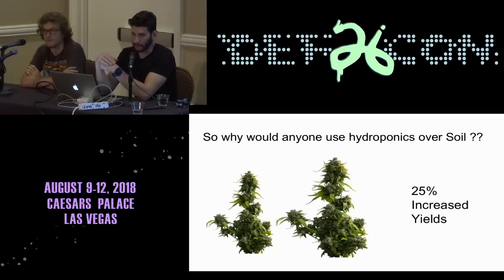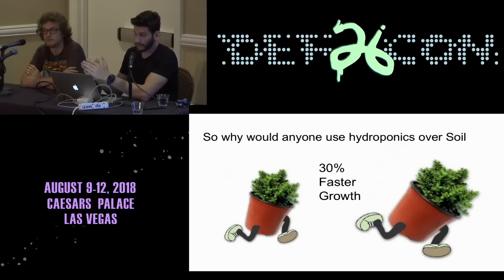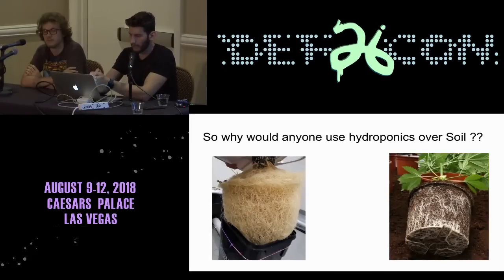So why would anyone use hydroponics over soil? It seems complicated, but one main factor is you can actually increase your yields by about 25% if you're doing it correctly. Another factor is that you can grow the plants about 30% faster. In soil, the roots are trying to find a place to grow into, which takes a lot of energy. If they didn't have to use that energy, they could use it to grow upward instead. In hydroponics, you see a mass of roots growing in water, expending much less energy. A larger root system means a larger plant.